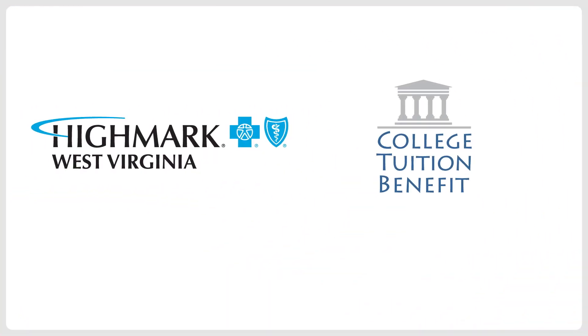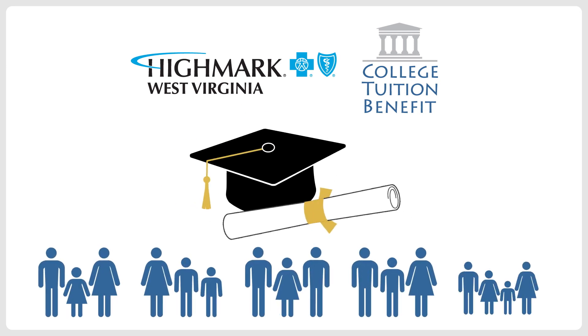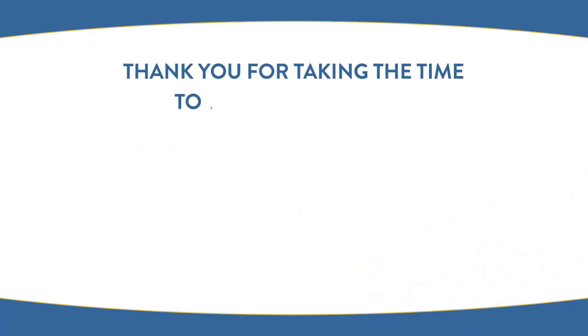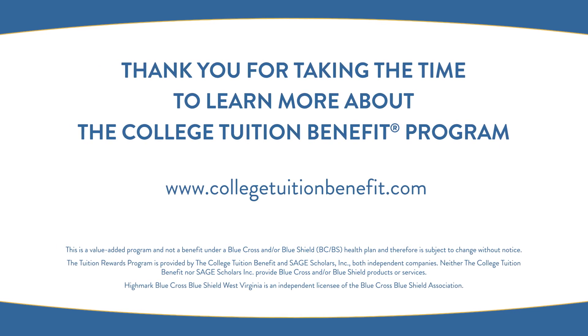Highmark Blue Cross Blue Shield West Virginia and CTB are working together to make college education an affordable reality for families. Thank you for taking the time to learn more about the College Tuition Benefit Program.